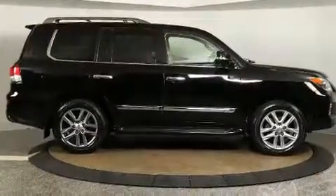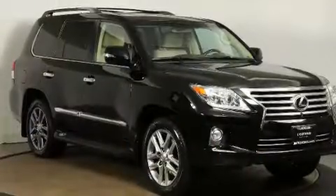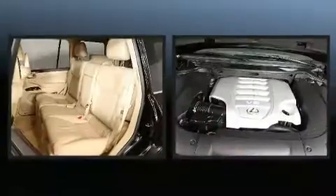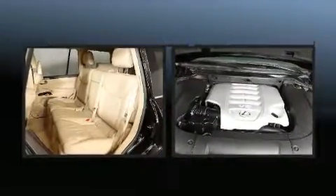Illuminated running boards, skid plates, and a split folding rear seat are also included. Third-row seats expand the maximum passenger capacity to eight. With high-intensity discharge headlights illuminating your path, you'll always appreciate maximum visibility for drivers who enjoy the natural environment.